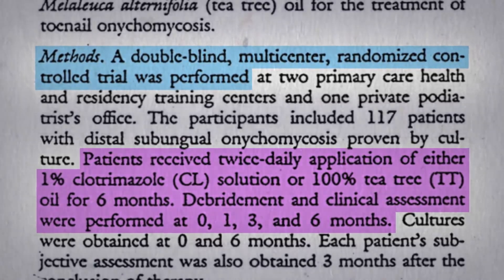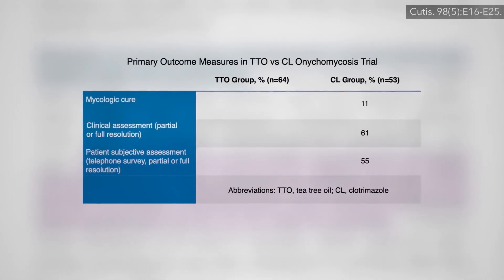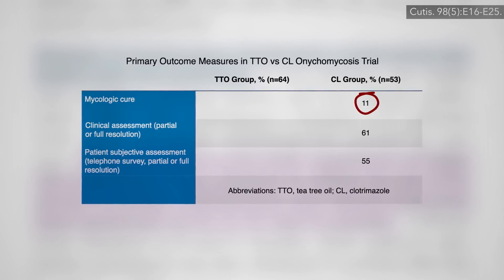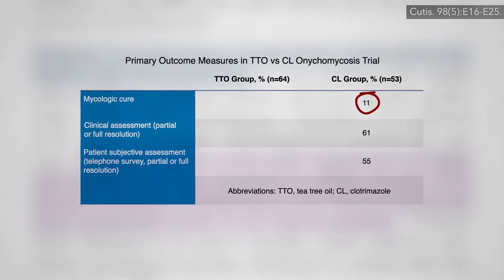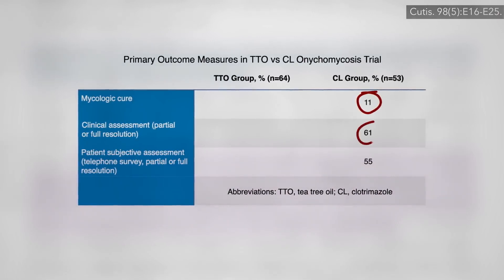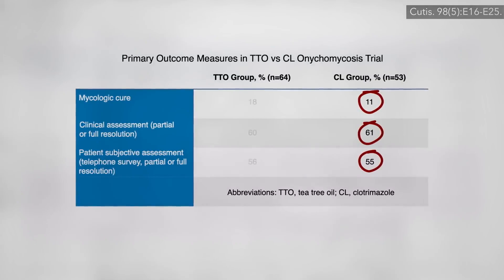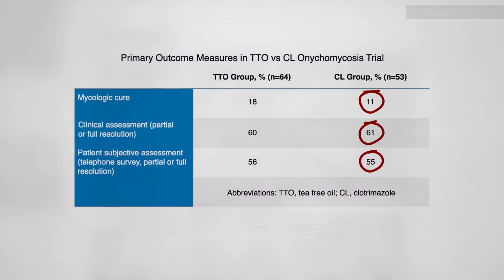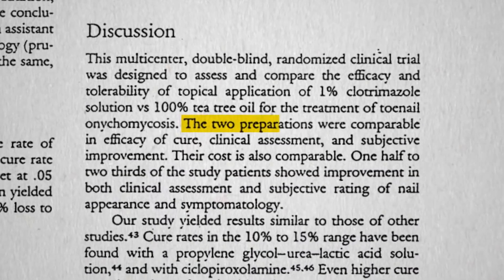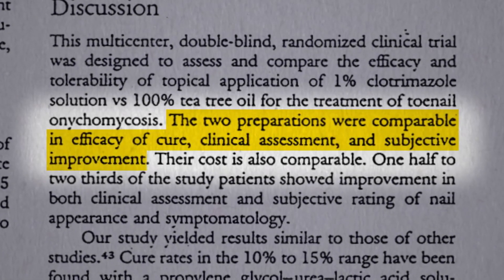After six months, the drug only wiped the fungus out completely in about 1 in 10 cases, but showed better partial or full resolution of appearance in the majority of patients, either from the doctor's assessment or the patient's. And the tea tree oil did just as well—the two preparations were comparable in efficacy of cure, clinical assessment, and subjective improvement.